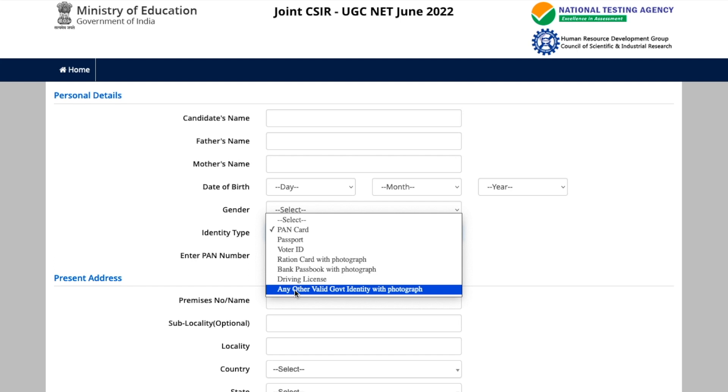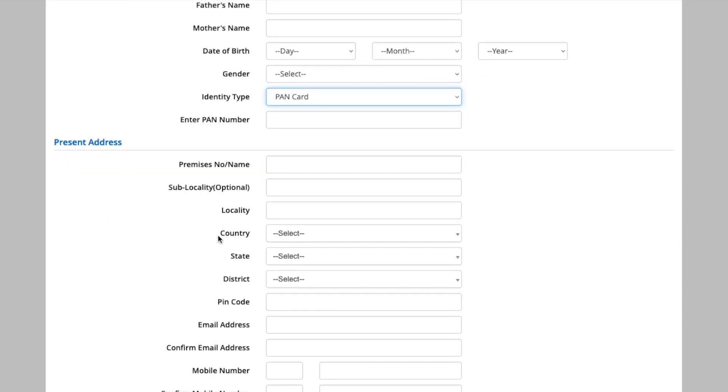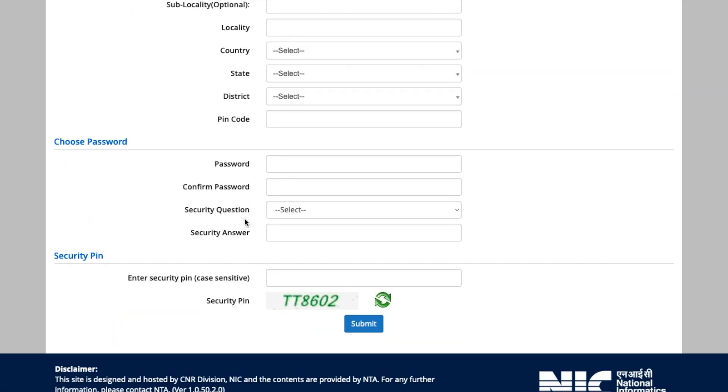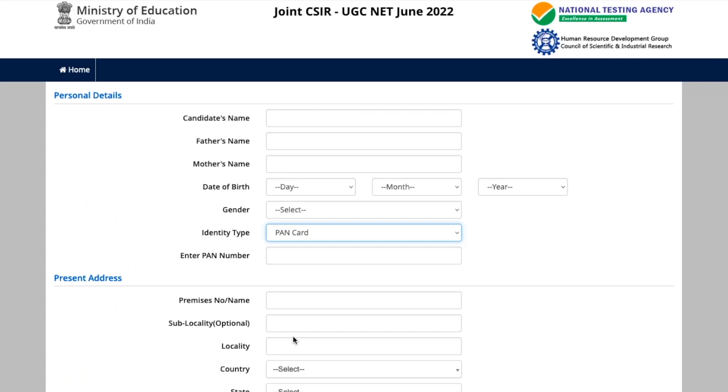Earlier Aadhaar card used to be listed, but this time they have updated it. So if you want to use Aadhaar, select 'any valid government identity with photograph.' If you have a driving license or PAN card, you can choose those options. Then they need your present address, your permanent address, and then you fill in your password and security pin, and you will be done with the registration. You will be given an application number, your email ID will be registered, you'll receive a confirmation email, and also a message on your phone.